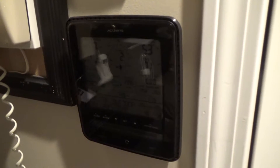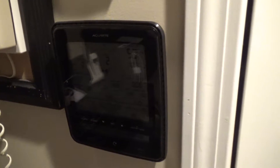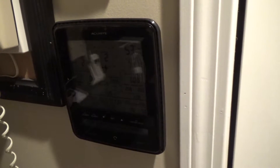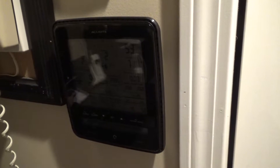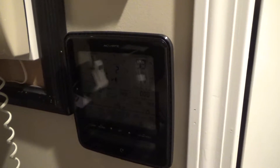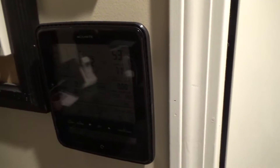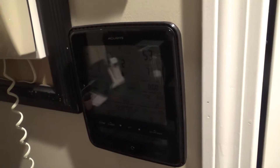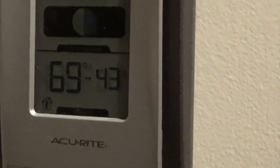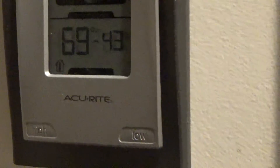Out of desperation I went to Home Depot and was absolutely outraged by the cost of the units they had there. I ended up getting the cheapest one they had and it only had temperature - it didn't have humidity. I do care about the humidity inside during the winter because when it gets low the skin gets itchy or you wake up with a sore throat, so I like to monitor indoor humidity and keep the vaporizer going accordingly.